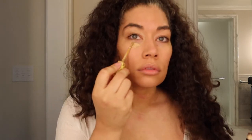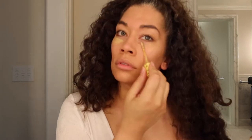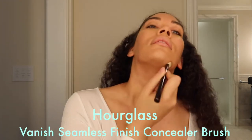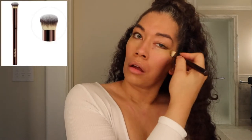Next is my favorite concealer — one of my holy grail items — the Kosas Super Creamy Revealer Concealer. It's brightening with a creamy texture and a medium, natural finish. I use the Hourglass Vanish Seamless Finish Concealer Brush. It's cruelty-free and looks glamorous. The synthetic hairs are tightly compacted with an interesting curved half-moon cut so it gently sweeps under your eyes. I can't say enough good things about this brush.